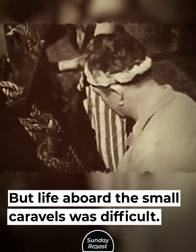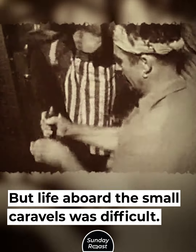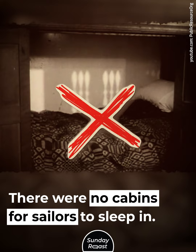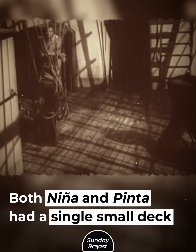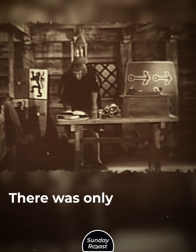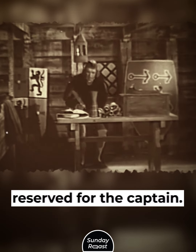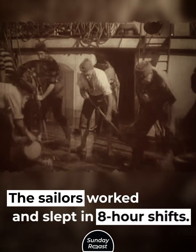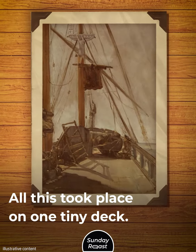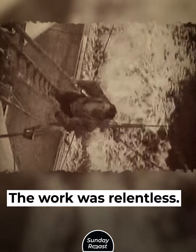Life aboard the small caravels was difficult. The ships were very cramped — there were no cabins for sailors to sleep in. Both the Niña and Pinta had a single small deck at the rear, used by all the seamen, with only one small cabin reserved for the captain. The sailors worked and slept in eight-hour shifts, all on one tiny deck.